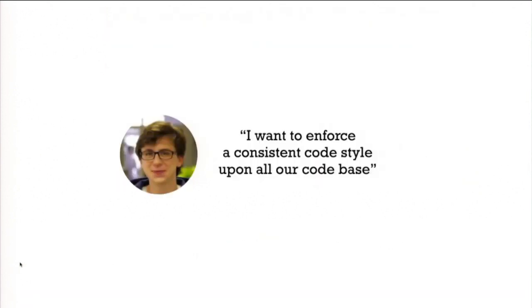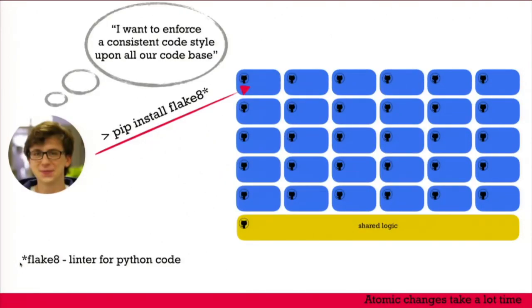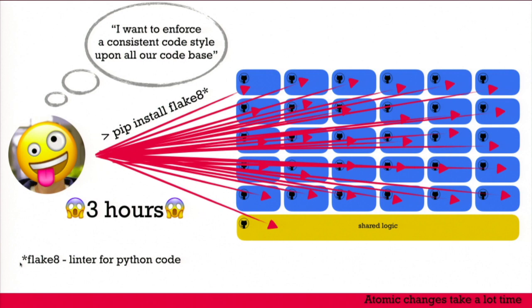Then another colleague wanted to improve our developer experience. As developers we love to argue about coding style — two spaces or four spaces, all arguments on one line or each on its own line. To stop these aimless discussions, we held a meeting, agreed on a code style standard, and he installed a tool to enforce it. But since it needed to be applied to the whole code base, he had to do it on all microservices. He spent three hours on this simple change.